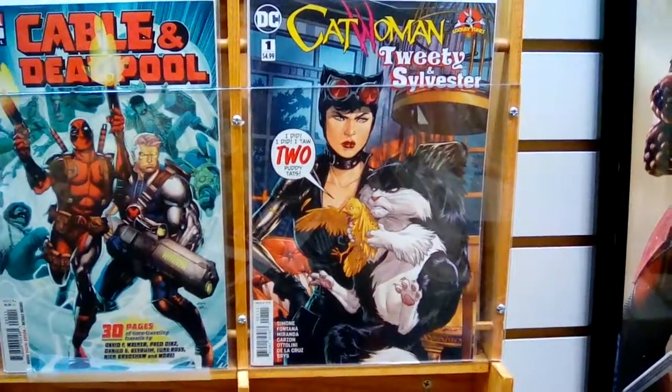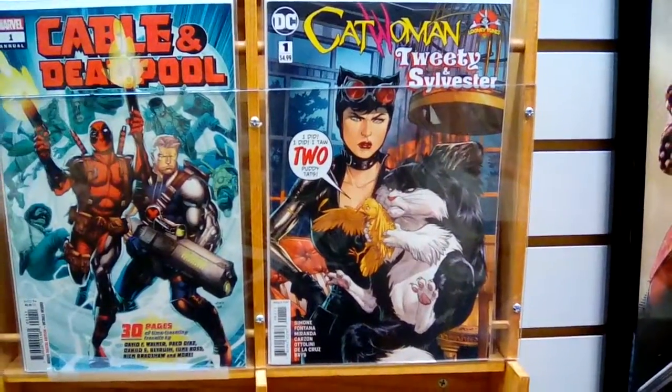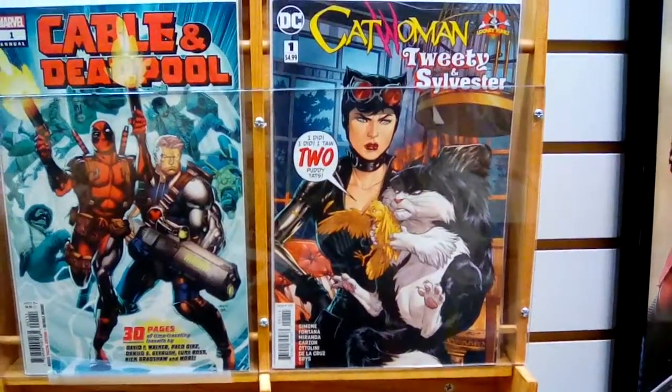They're anthropomorphic and standing up. It looks like a real cat there, and that's really, really cool. I thought that was really neat. We're going to go over here and take a look at Harley Quinn and Gossamer.